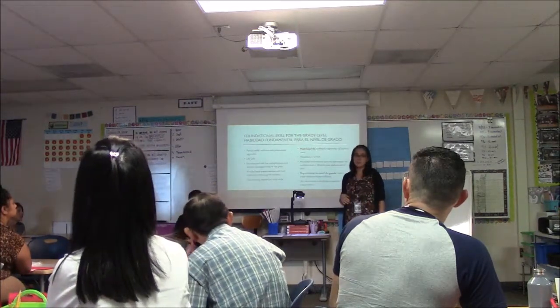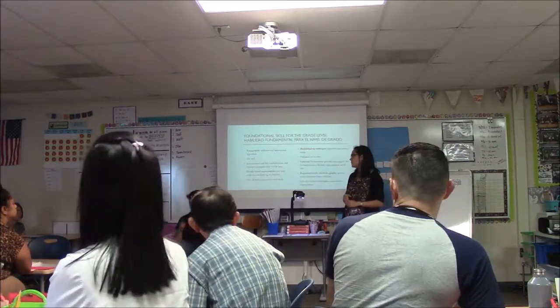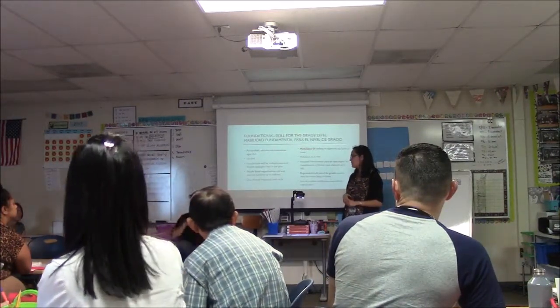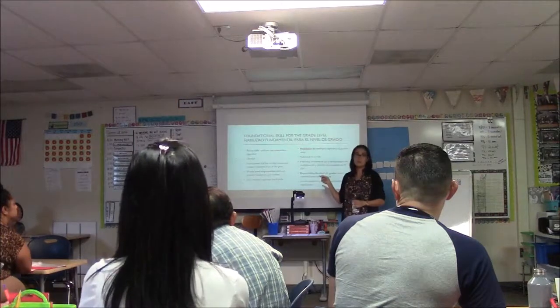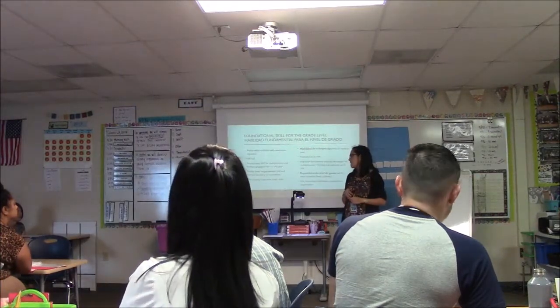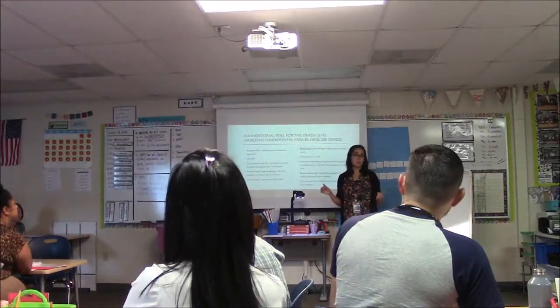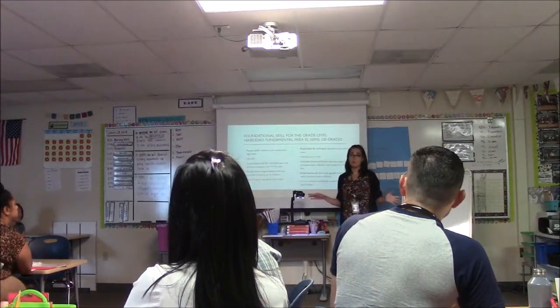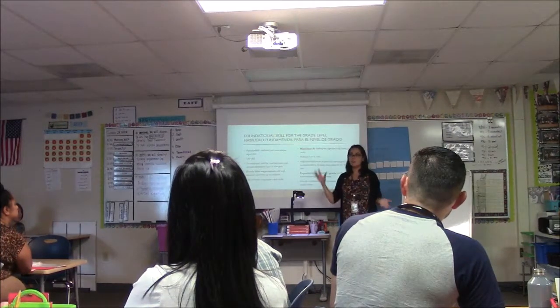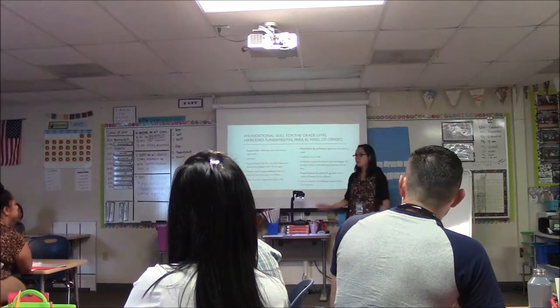A grade level expectation by the end of fourth grade: we expect fourth graders to be able to add and subtract efficiently numbers up to the millions — so seven-digit numbers. I wanted to mention that addition and subtraction is super important; it's not the only skill we work on in fourth grade, it's just the one that we've chosen to work on as a team together. Does anyone have any questions so far?